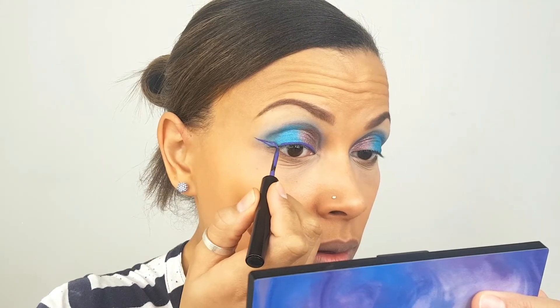I'm going to go onto my eyeliner. I'm going to use the NYX Vivid Brights in the colour Purple. These eyeliners are so amazing — the brush tip allows you to just create that wing in one super swipe.